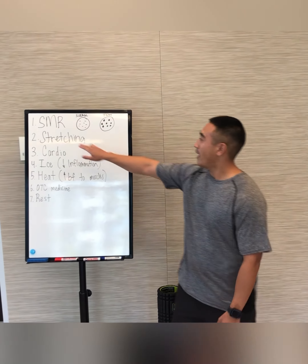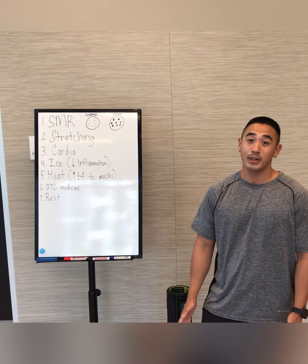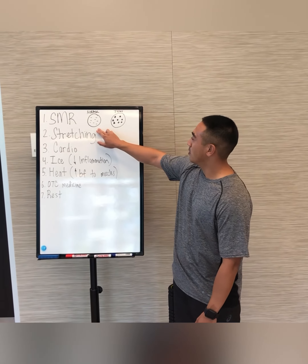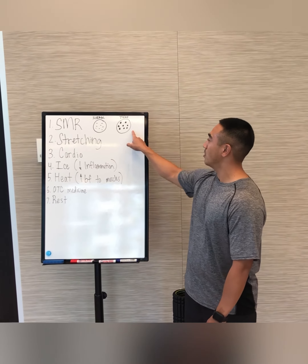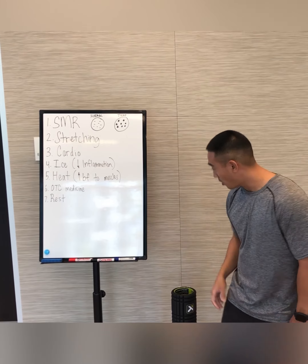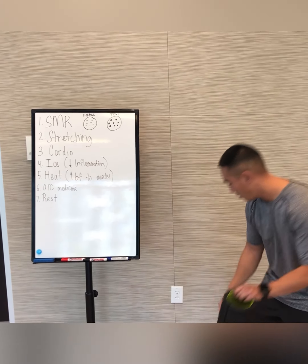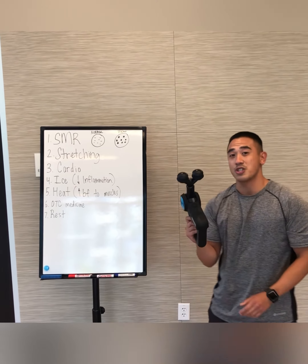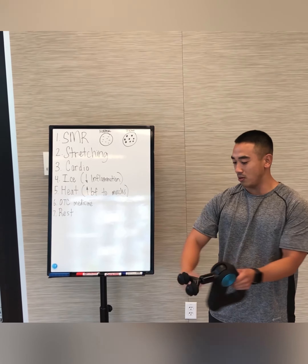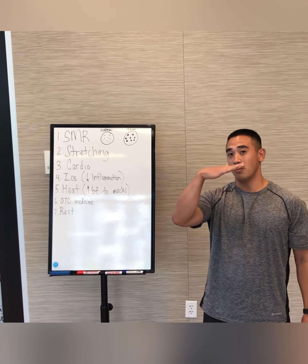The first way is going to be SMR, which stands for self-myofascial release. A normal muscle on the inside is flat, but if you have a tight muscle, think of it as a ball. The point of SMR is you would use either a foam roller, a ball, or a massage gun to hit the muscle and help release it.